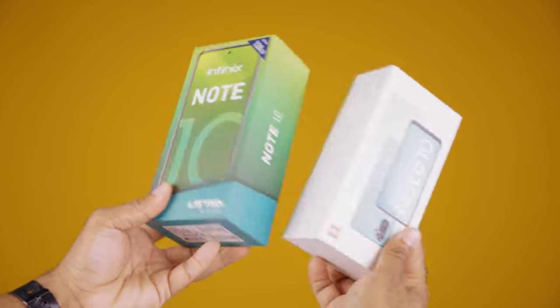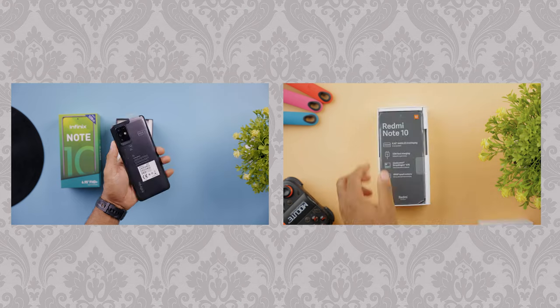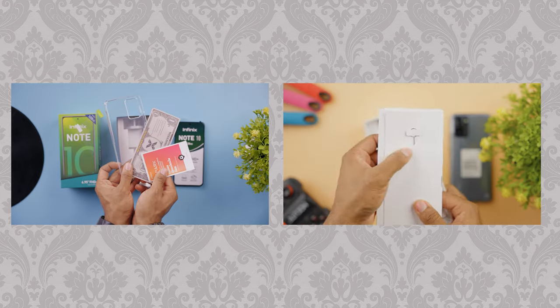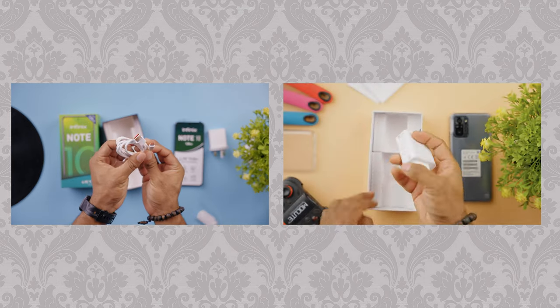For the boxes, the Redmi comes in a slightly smaller white box, with both devices having the same available accessories. The only difference is that you get an 18-watt fast charger from the Infinix, while you get a faster 33-watt charger from the Redmi. Also, you get a pair of earphones from the Infinix Note 10, which isn't present in the Redmi. So it's up to you — either a 33-watt fast charger from Redmi, or an 18-watt fast charger with a pair of earphones.